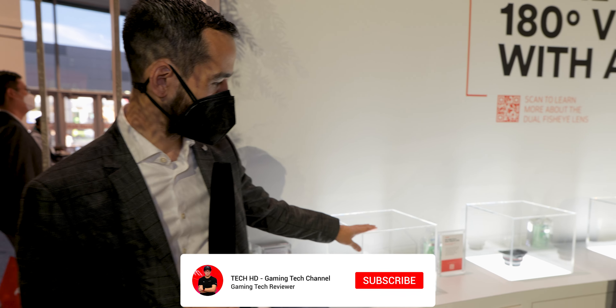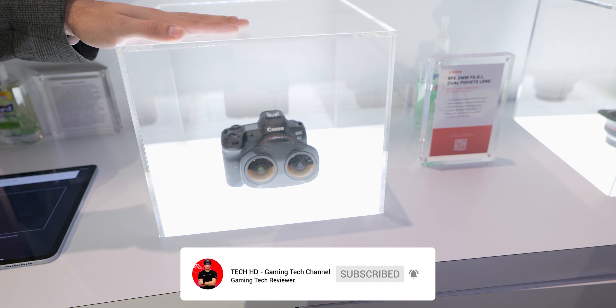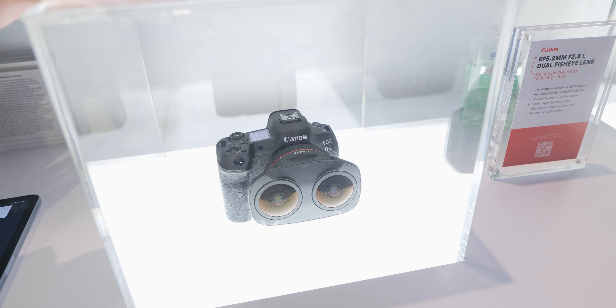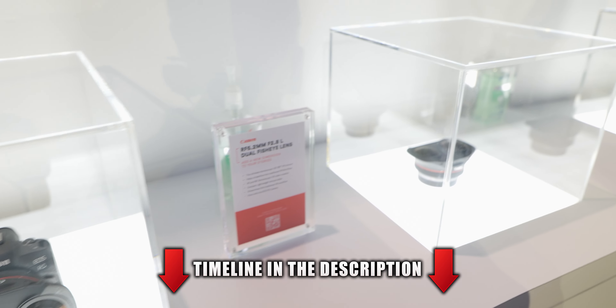Hi, I'm Brandon Chin from Canon USA and welcome to the RF Dual Fish Eye area at CES 2022. What you'll see over here are a variety of different products: our RF Dual Fish Eye lens, the RF 5.2mm f2.8L Dual Fish Eye lens, as well as the EOS R5 camera body.